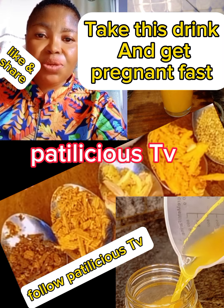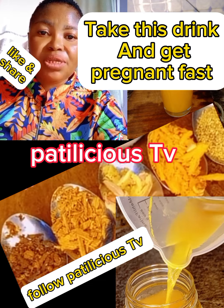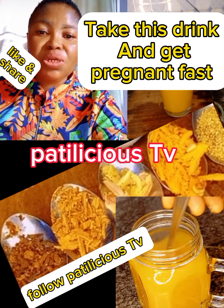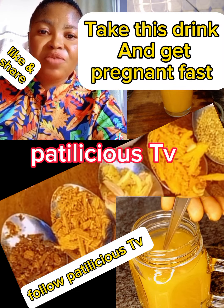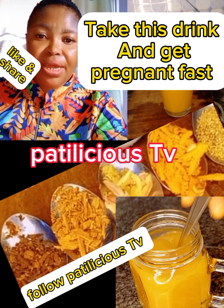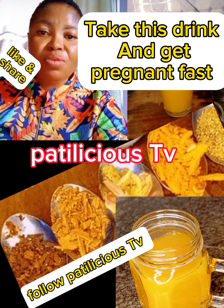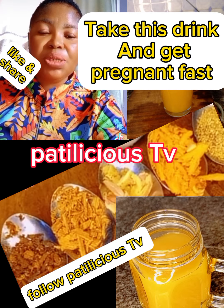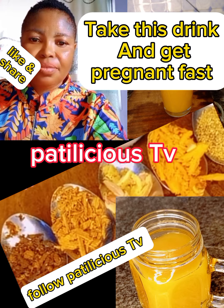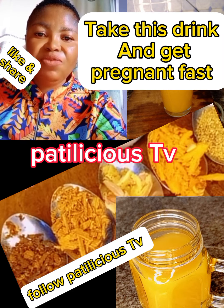With this remedy, there is no way you can escape pregnancy — it works effectively. Watch this video to the end and learn how to prepare this drink yourself. This remedy will prepare your womb for pregnancy, reduce the harmful effects of stress that can hinder the ability to conceive, reduce the risk of miscarriage, regulate the menstrual cycle and ovulation, restore hormonal imbalance, and boost ovulation very fast.